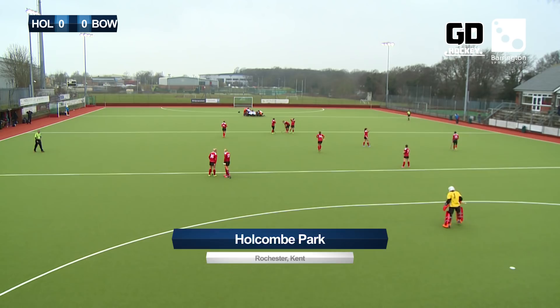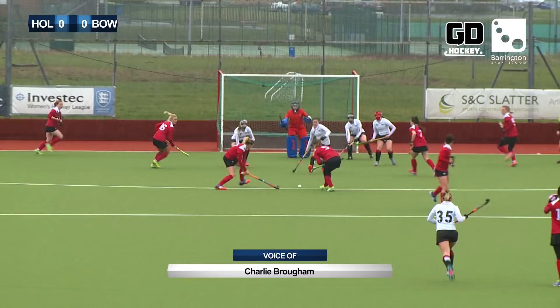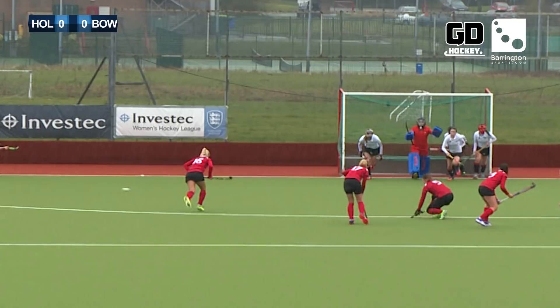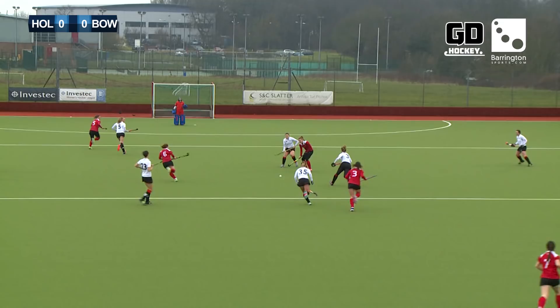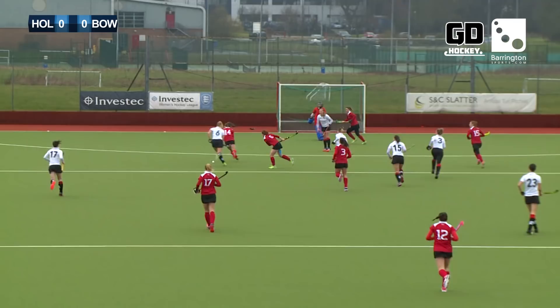Penalty corner for Holcomb and it's flicked goalwards by Wilkinson and somehow it goes wide. Have a look at number 16 Elliott, comes and gets the deflection and puts it across the face of goal. Here come Holcomb once more but Bowdoin have given away the free hit and here's an opportunity on the reverse stick and it whistles across the face of goal, almost there to turn it in is Nick White.